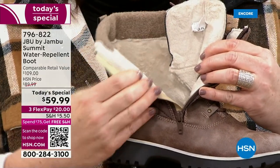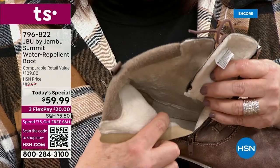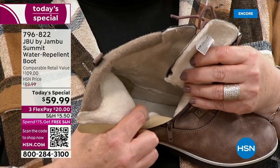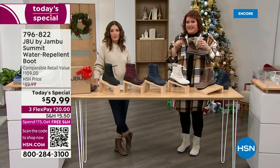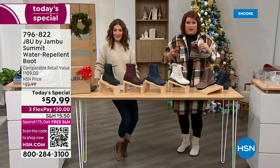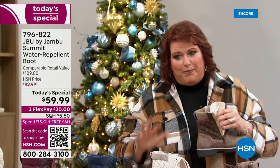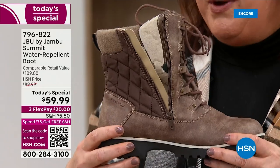All the way up to the top is that micro terry and faux fur. On the inside is what Jambu is known for — the memory foam insole. When you step into the boot it feels so good. Underneath that is EVA — EVA is in athletic shoes — so you get bounce back and shock absorption in the boot. When you're wearing these all day, you're not feeling the repercussions of the pounding of the foot on hard surfaces.